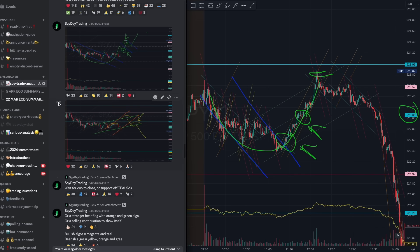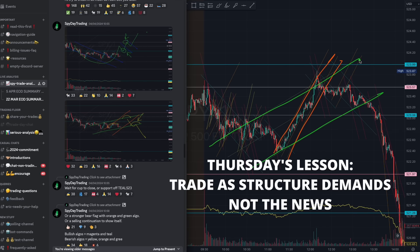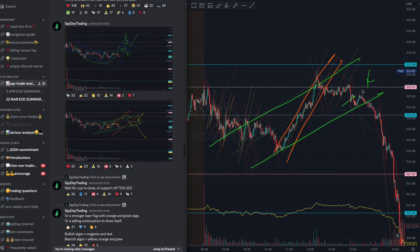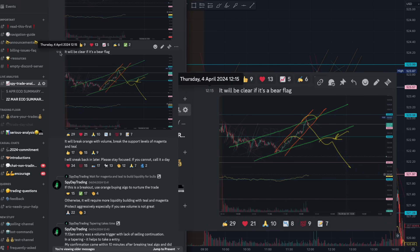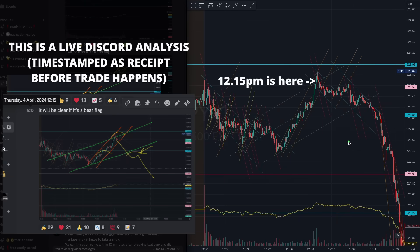I also talked about the possibility for a bear flag forming here. I talked about this beautiful orange and green algorithm already starting to form. This green algorithm was very important because it started forming and the market was ready for some selling. Closer before the large selling happened, the green algorithm was in control right to the end. Exactly as it formed, we managed to catch it — even preparing as early as 11 AM. It became much clearer when it formed a bear flag, especially off that teal 523 level.